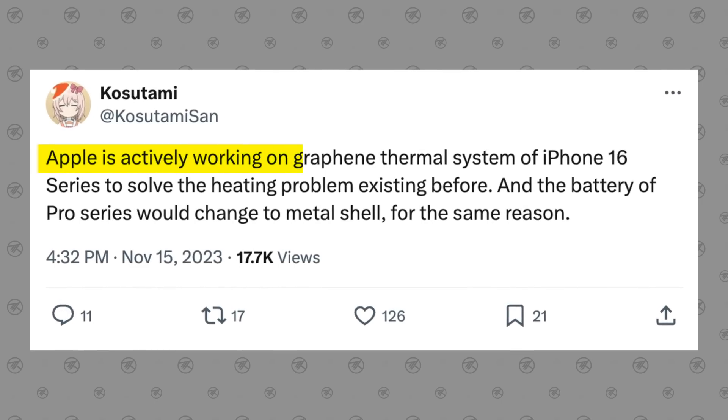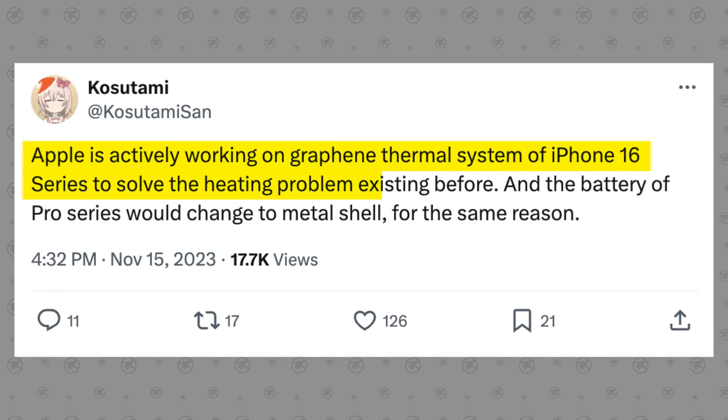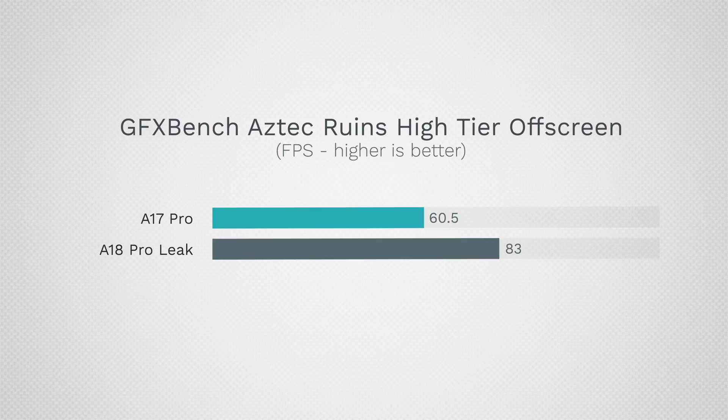There was also a November leak from Kasutami-san on Twitter that Apple was working on a new graphene heatsink for the iPhone 16 series to address overheating issues, which previously forced Apple to throttle iPhone chip performance compared to iPad chips. The new graphene cooling system alone will unlock performance that was previously tuned down, and combined with the new GPU core architecture, that explains the huge graphics improvement.